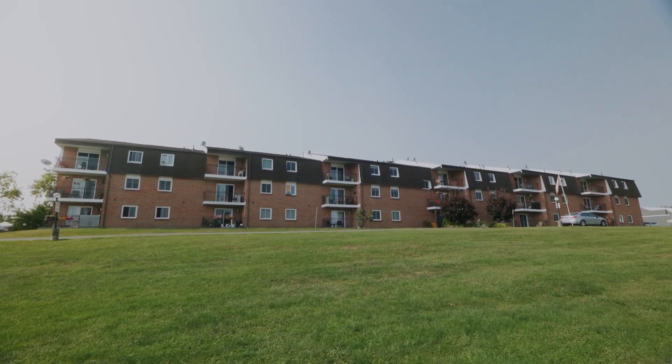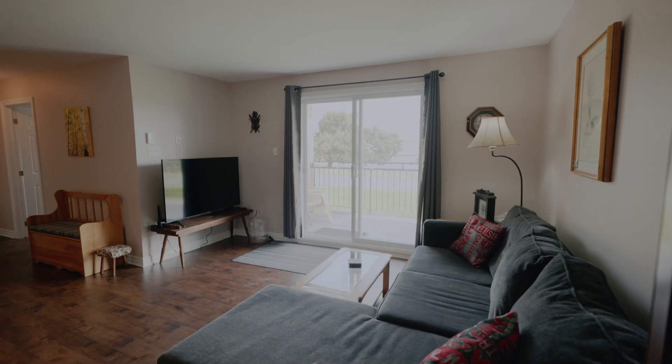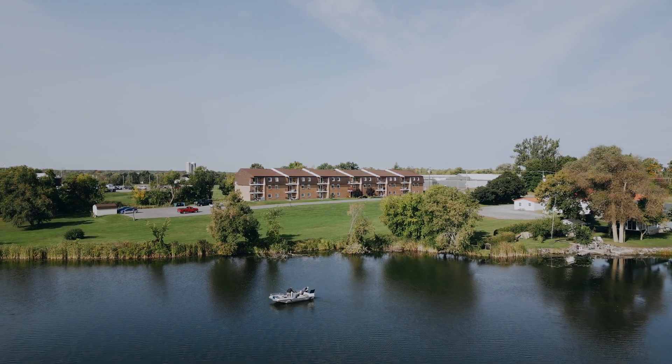Hi there, I'm Sophie from Century 21 Shield Realty, your eastern Ontario local realtor. Have you been looking for a beautiful and affordable condominium? Well, I double dare you to find one this nice, in this price range, with this incredible view. Welcome to 220 Kenyon Street, Unit 101, in beautiful Alexandria, Ontario.